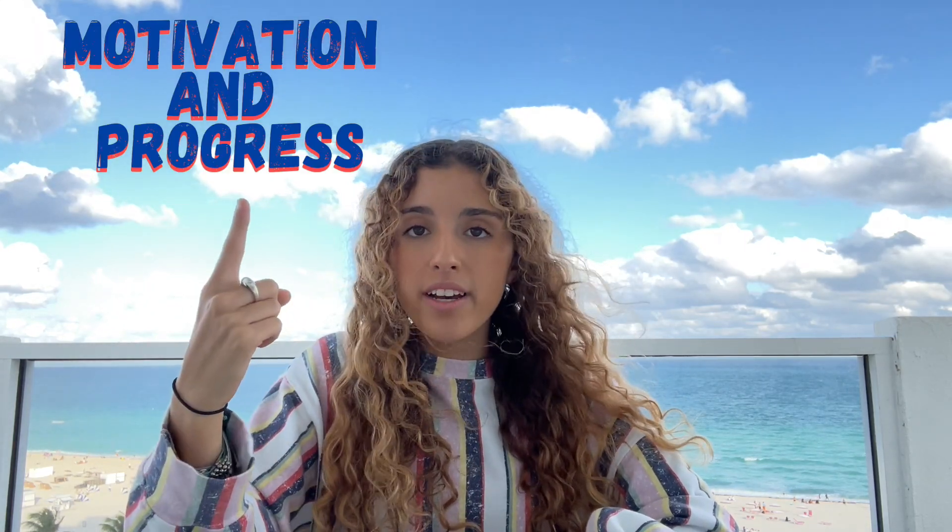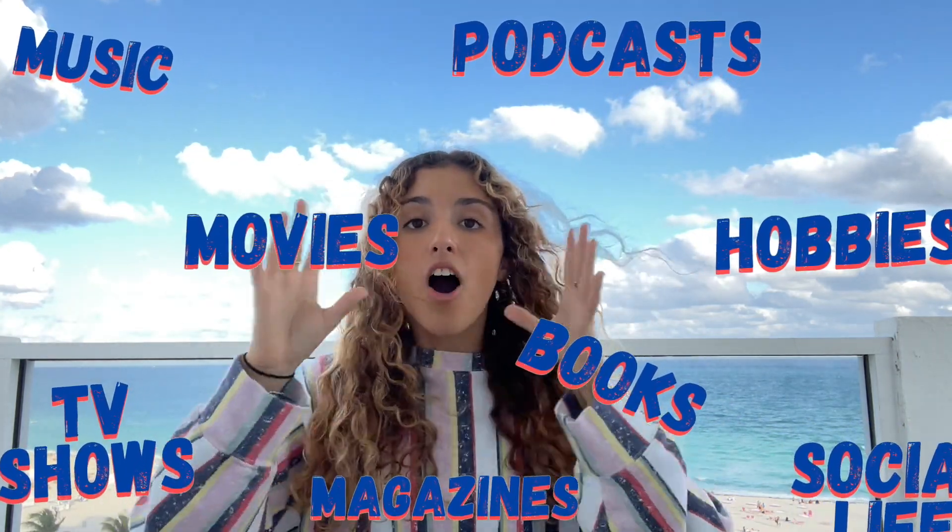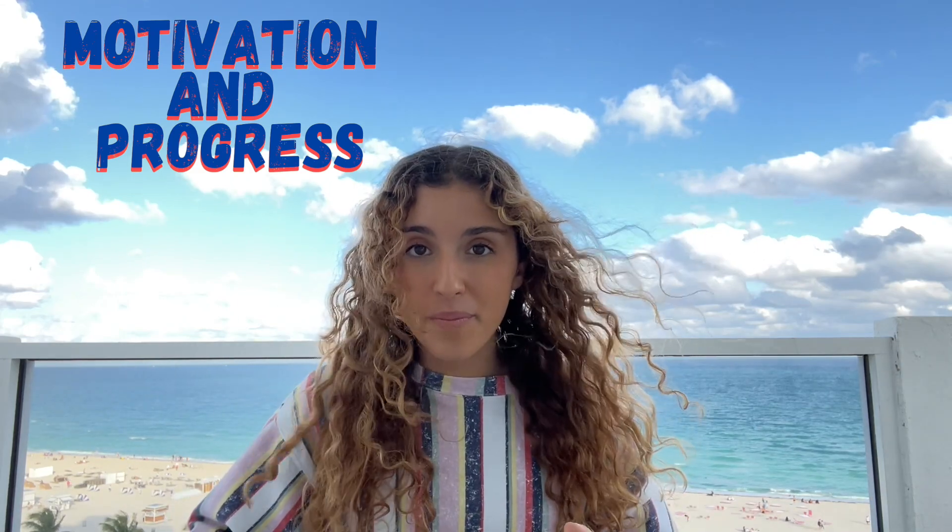My eighth tip is full immersion. This is my number one tip in general for learning a language, but specifically for accomplishing your goals it helps you in two ways. Number one, full immersion is living like a native — you're going to be able to do a lot of fun things in that language: listening to music, watching TV shows, reading books, watching movies. That personally excites me — being able to watch a movie in another language and understand it is super cool.